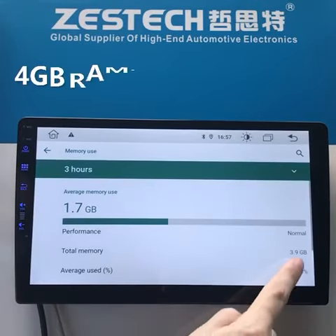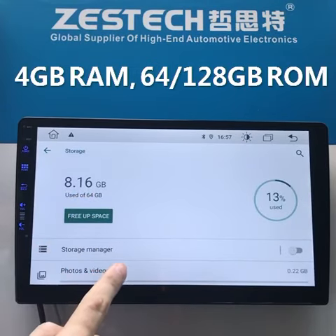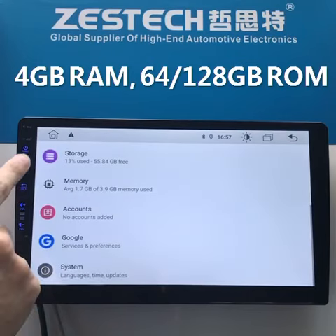The RAM is 4GB and the ROM is 64GB. You can also configure it with 128GB ROM.